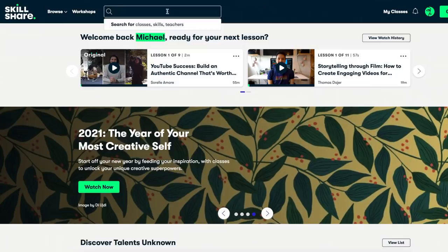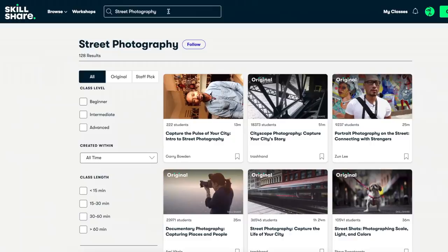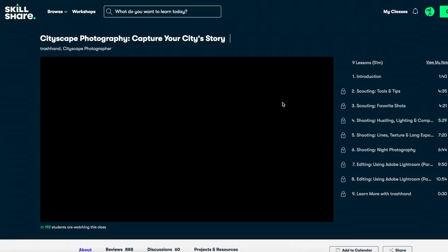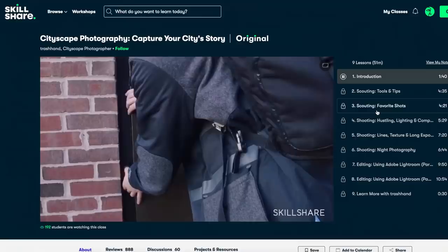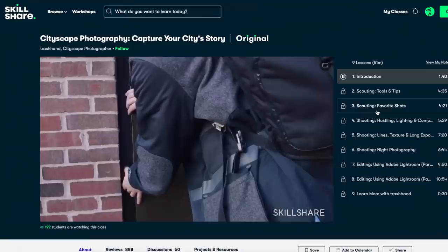I'd like to thank the sponsor for today's video, Skillshare. It's a wonderful online learning platform for curious and creative minds. With lockdowns continuing, I thought now would be a good time to learn a new skill, so I'm taking a course called Cityscape Photography: Capture Your City Story by Trash Hand. It has nine easy modules covering everything from scouting to long exposure photography to night shots to editing. With over 18,000 students and almost 1,000 reviews, I was confident the course was right for me. Skillshare is less than $10 a month with an annual subscription, and if you click the link in the description, the first 1,000 of you get a free Skillshare premium trial. They help make these videos possible, so thank you, Skillshare.